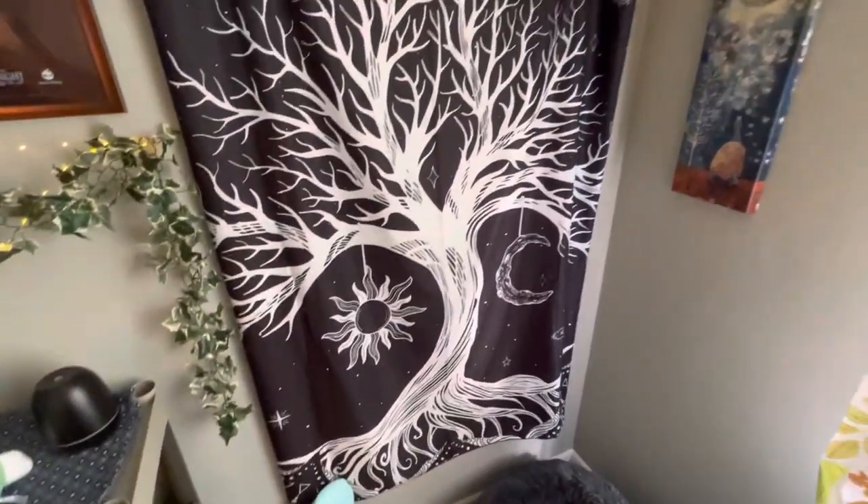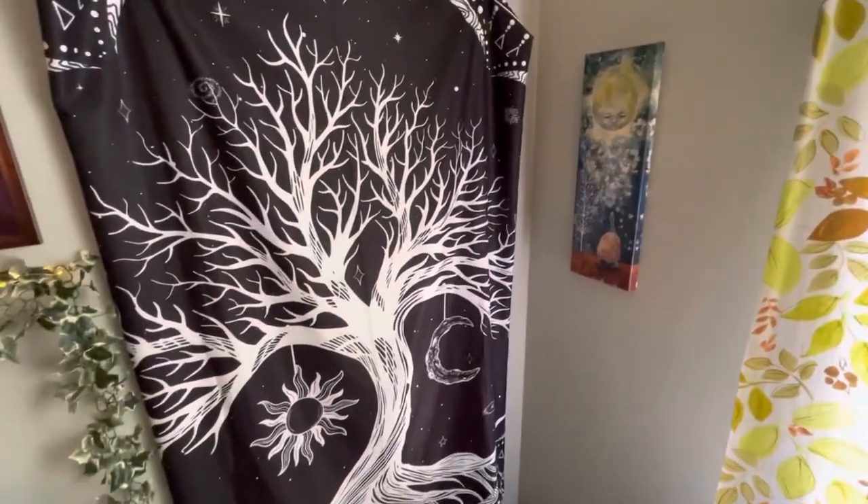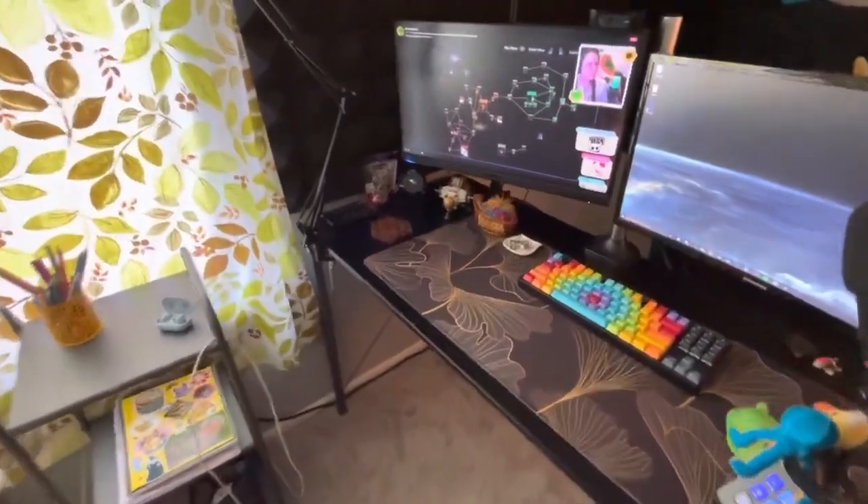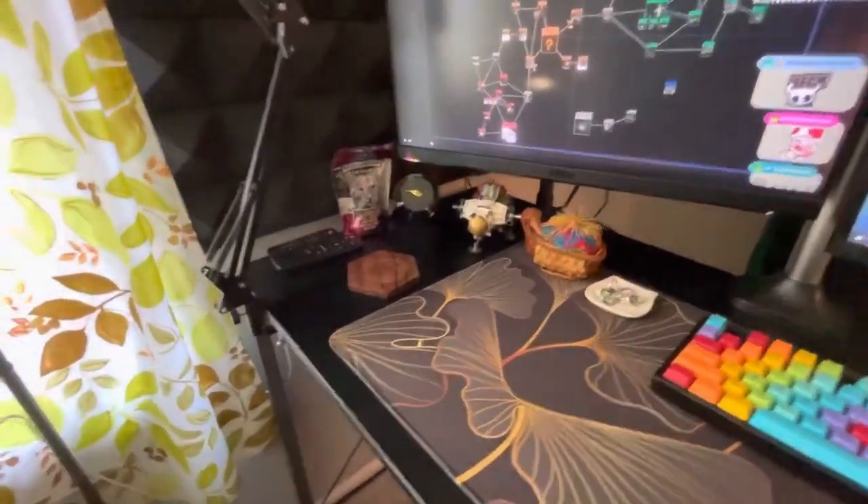I haven't really talked about it much, but I have this cute turtle moon painting in the corner. Now we're going to sit in the chair and show off some of the elements of my desk.